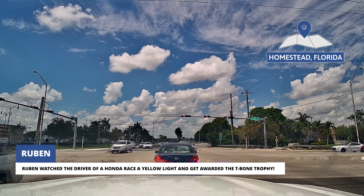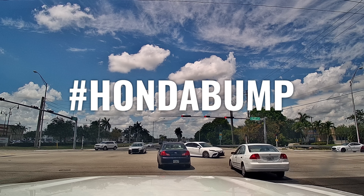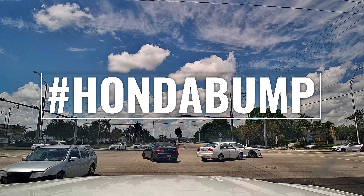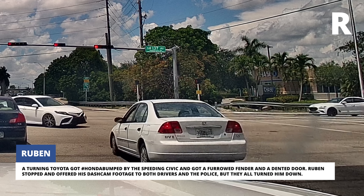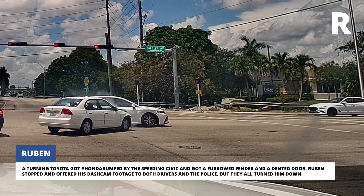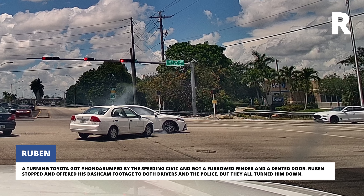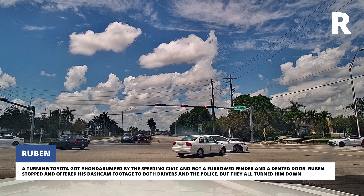Reuben watched the driver of a Honda race a yellow light and get awarded the T-bone trophy. A turning Toyota got bumped by the speeding Civic and got a furrowed fender and a dented door. Reuben stopped and offered his dashcam footage to both drivers and the police, but they all turned him down.